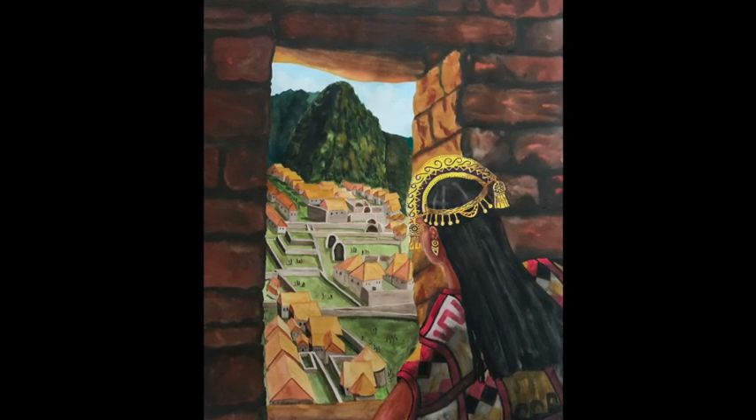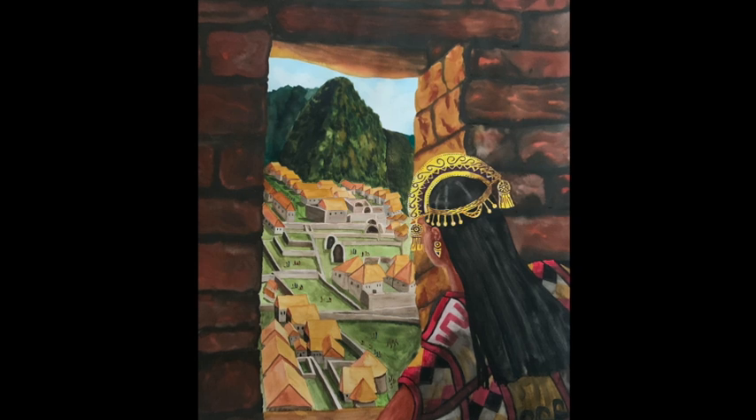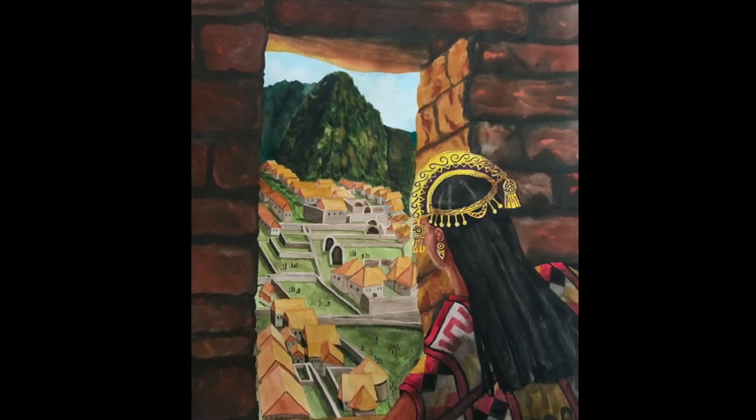The Inca Princess. This is a painting I did for a patron, a commission.